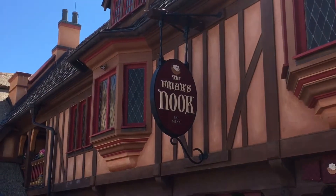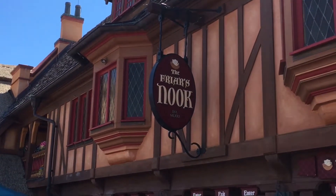All right, we are going to try some food here at the Friar's Nook. They got some new menu items and we're excited to try it, so let's go.